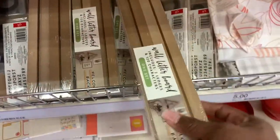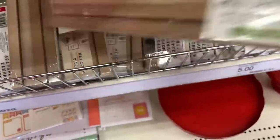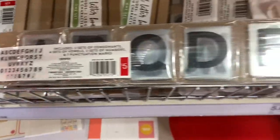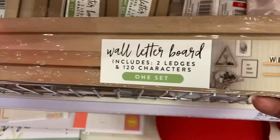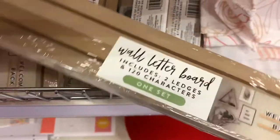They've got these little wall boards right here. You mount the boards to the wall and they give you lettering to make any kind of signage you want. They're $5 — they've got alphabets, numbers, and some symbols in there as well. I thought that was one you guys might want to check out.